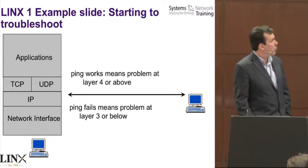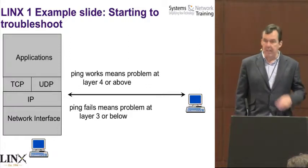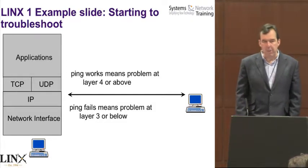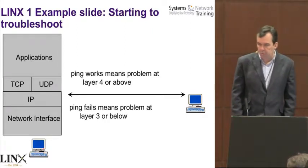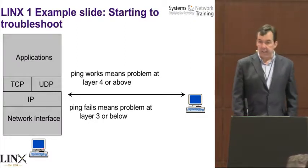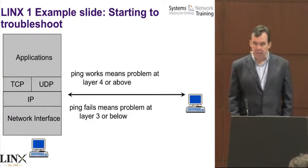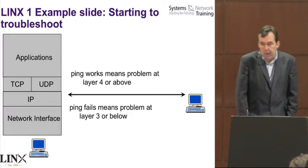As an example of what we're covering in Lynx 1, the basic idea is we start from the beginning. Just about everyone on the Lynx 1 course will have come across Ping. We do cover Ping among lots of other troubleshooting tools like NS Lookup, Traceroute, et cetera. One of the things we want students to be able to do is troubleshoot networks to a basic degree. Here's a slide talking about troubleshooting — if Ping works, where's the issue? If Ping doesn't work, where's the issue?